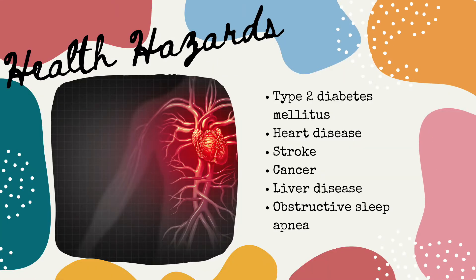The BMI classifications are meaningful because they allow us to estimate cardiovascular risk — basically determining whether somebody is at higher risk of high blood pressure, heart attacks, etc. Well-established hazards have been linked to obesity such as type 2 diabetes, heart disease, stroke, cancer, osteoarthritis, liver disease, obstructive sleep apnea, depression, and more.